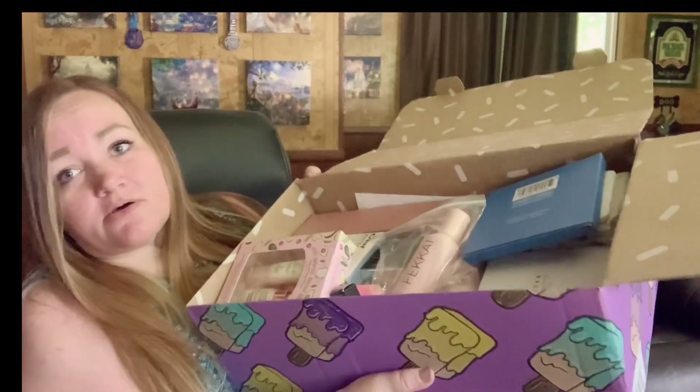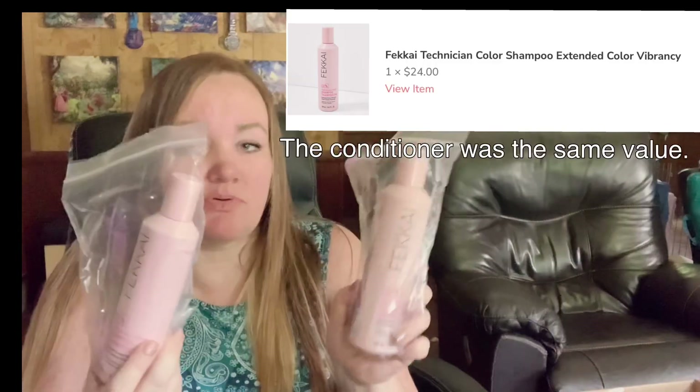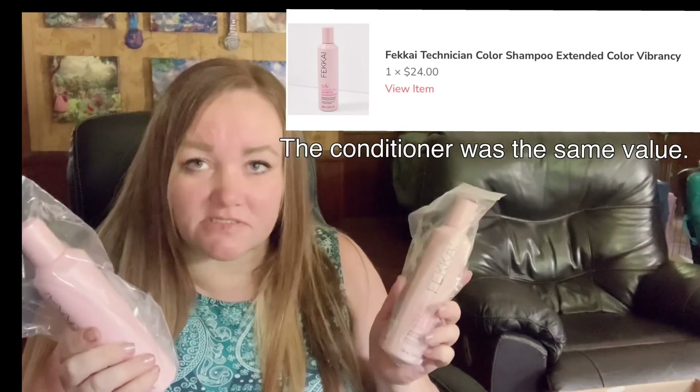Holy cow, I have got to show you this. This is crazy. So I did order — I think it's pronounced 'feck-eye' or 'fecky.' I did pick one and then I paid to have the other, because one's a shampoo and one's a conditioner. This stuff, when Target used to sell it — they don't sell it anymore and I don't know why — it was in a yellow bottle. This is conditioning shampoo.